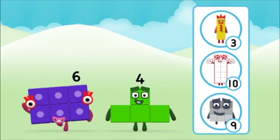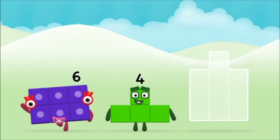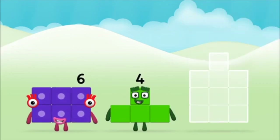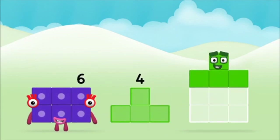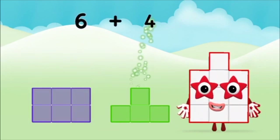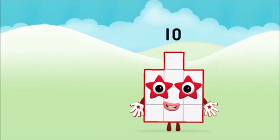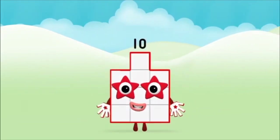What number block can you make by adding? That's the correct answer! Now can you add the number blocks together? Four, six, six plus four equals ten. Brilliant! You made number block ten.